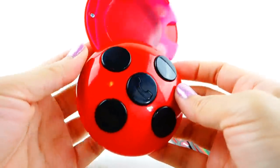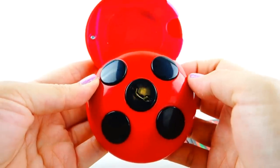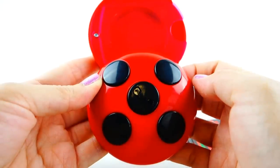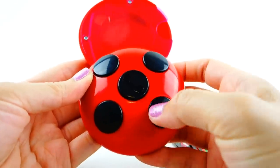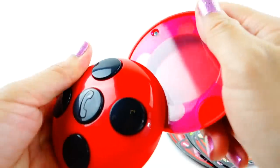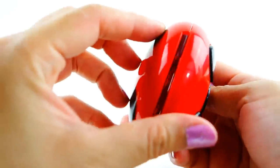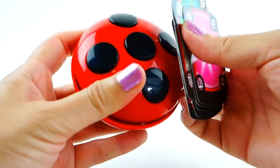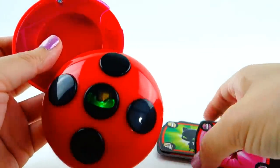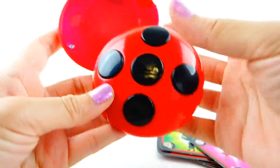I wonder if you just randomly push buttons if you get something else. Hmm — busy signal! So it seems like if you press the wrong buttons you actually just get a busy signal or no one picks up. That's super cool. This is such a cool phone. Oh, I got a call — that's cool, so it does call you every once in a while!